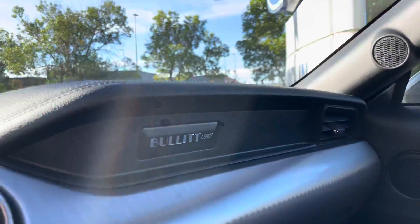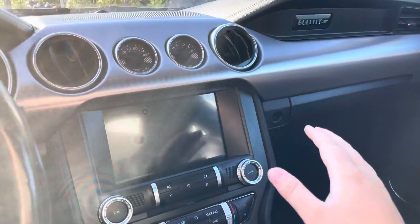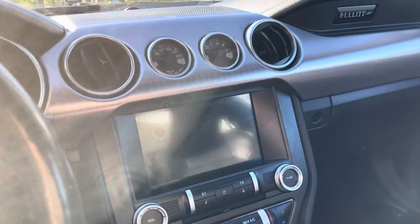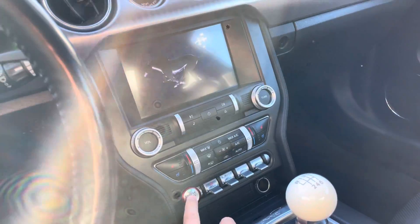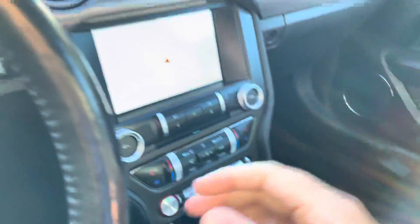Hopping into the car, we have the Bullitt logo on the dash. We also have an oil pressure gauge and a vacuum gauge, and then a nice 8-inch display screen. You even get the signature Bullitt trademark on the steering wheel. We have a push button start here as well, and a signature white 8-ball style shifter.